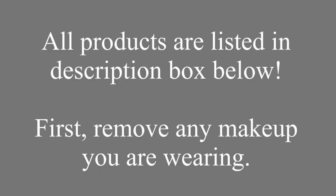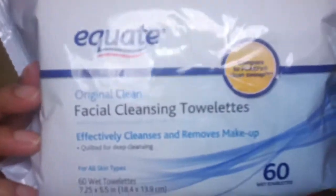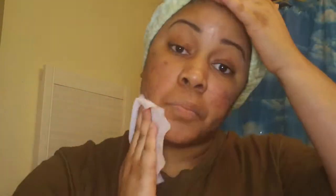All the products that I'm using are listed down in the description box. The first thing you want to do is remove your makeup. I like to use the cleansing towelettes, but you can use an oil-based moisturizer or anything you like to take off all your makeup.